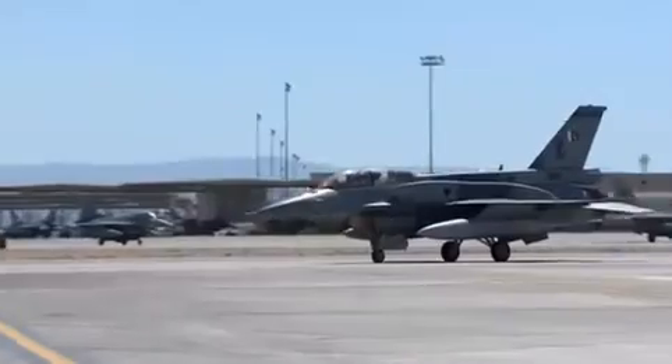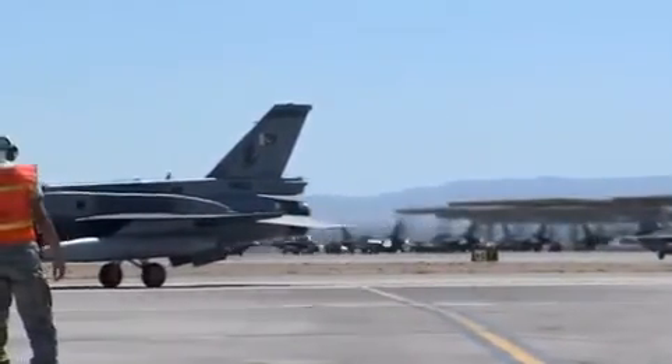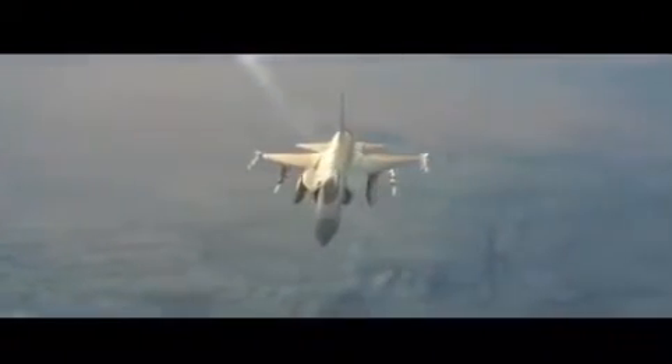Like the F-16 Block 52 Plus version operational with the PAF, the Block III will have a powerful built-in electronic warfare (EW) suite. This not only frees up a hardpoint but also reduces the RCS even further, making it more stealthy.